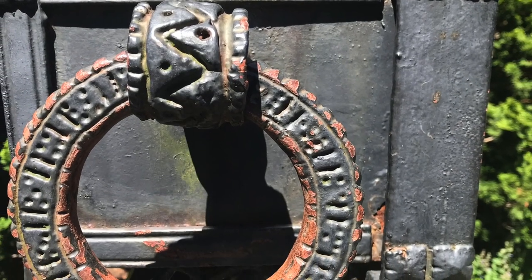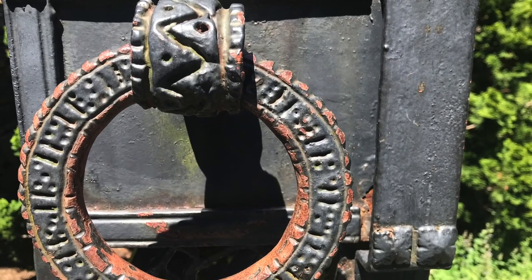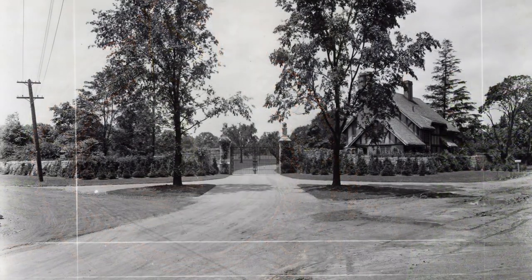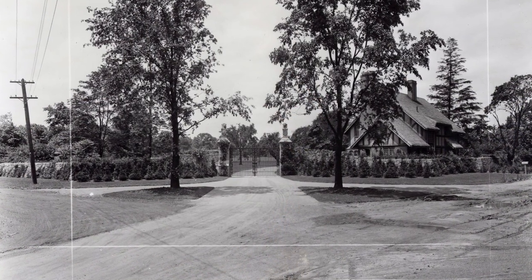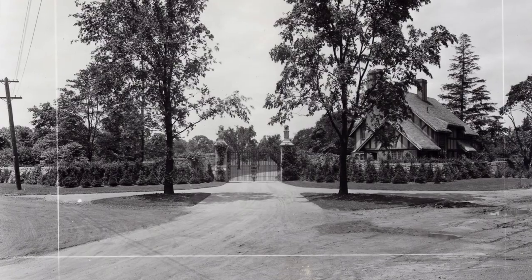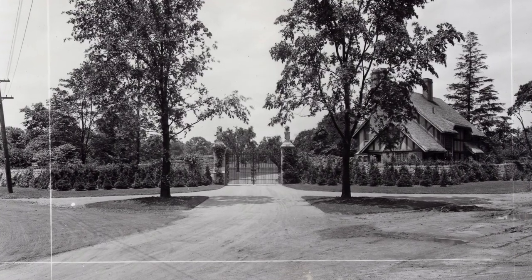Correspondence between F.A. Seiberling and Yellen in 1937, decades after working together, reveal that the Seiberlings were one of Yellen's earliest appreciative clients. After working with the Seiberlings, Yellen went on to create a multitude of significant metalworks across America.